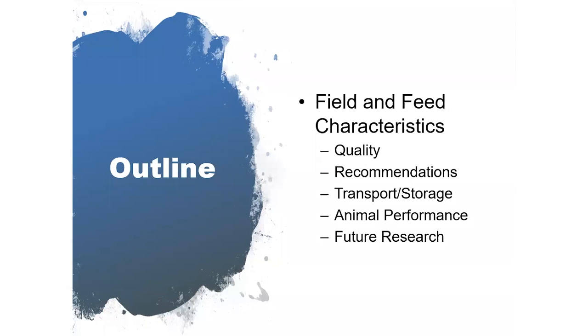As an outline of what we're going to cover today: first, I wanted to talk about field aspects of cotton production and then how beef producers use cotton byproducts as part of their winter supplementation program, highlighting feeding recommendations, methods for transport and storage, animal performance information as it relates to cow-calf operations, and future research we plan to conduct here in Alabama on this topic.